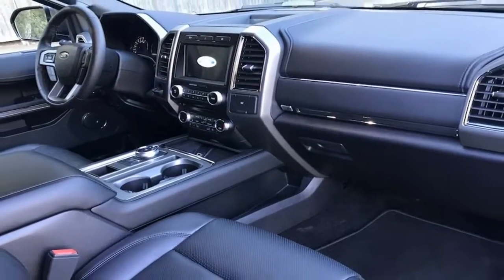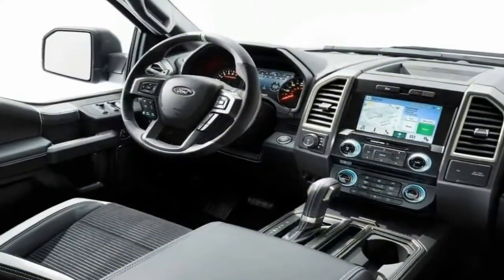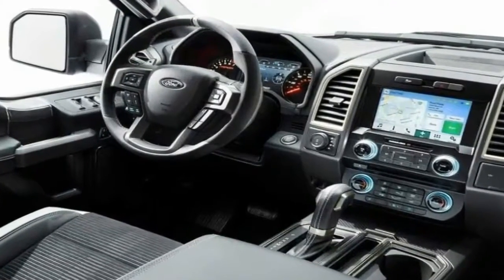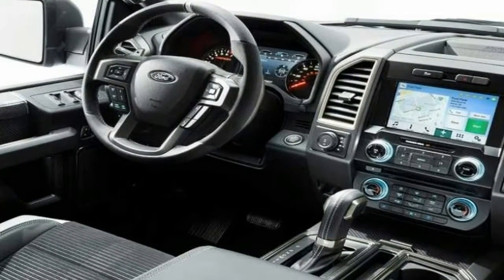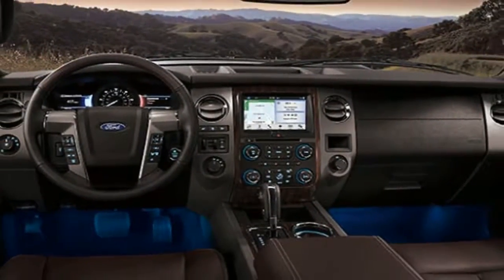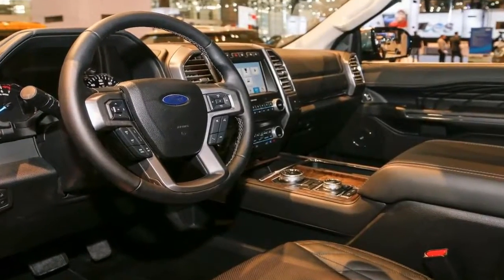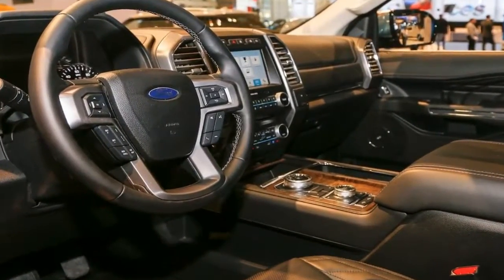We did the research for you — 8 reviews analyzed. Our car reviews include everything you need to know before heading to the dealership. We combine the opinions of the automotive press with quantifiable data like crash test results and reliability ratings to form a complete picture of every vehicle we rank. The Ford Expedition is completely redesigned for the 2018 model year.